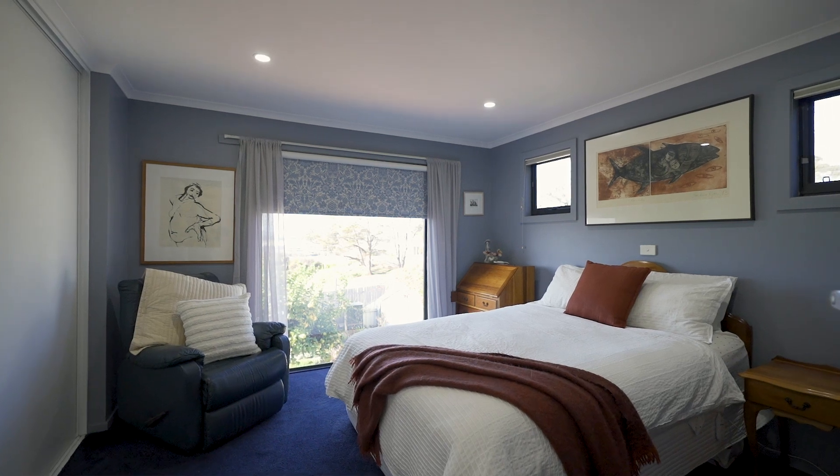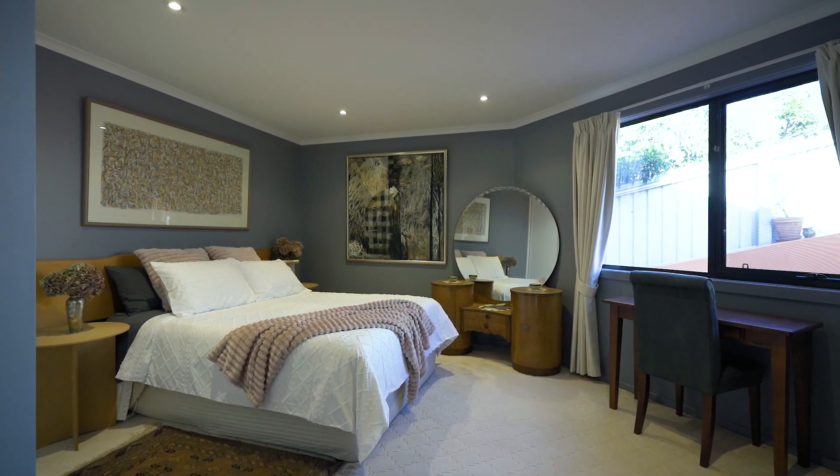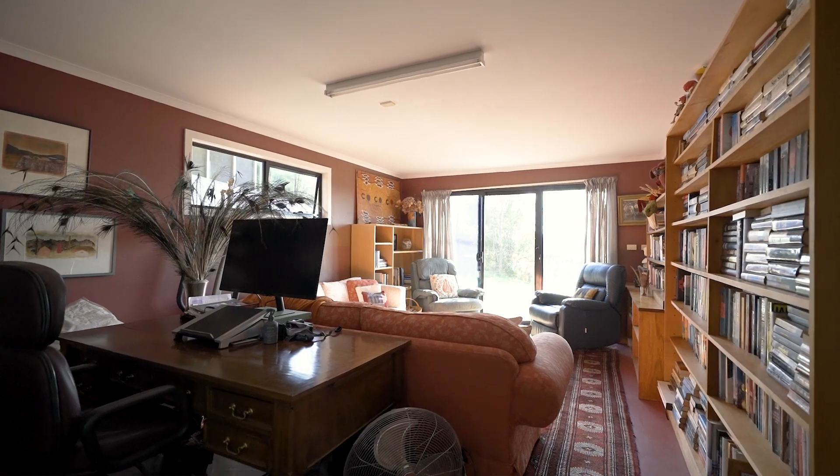Upstairs you'll find two generous bedrooms, a large study, and a second sitting room. Downstairs, a self-contained unit perfect for guests or a granny flat.